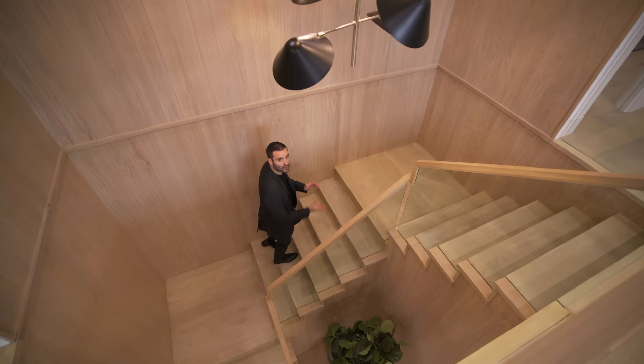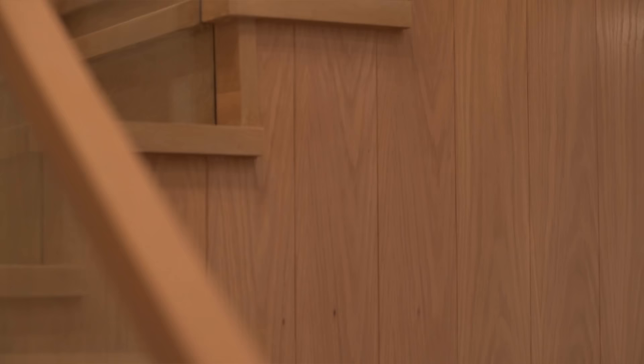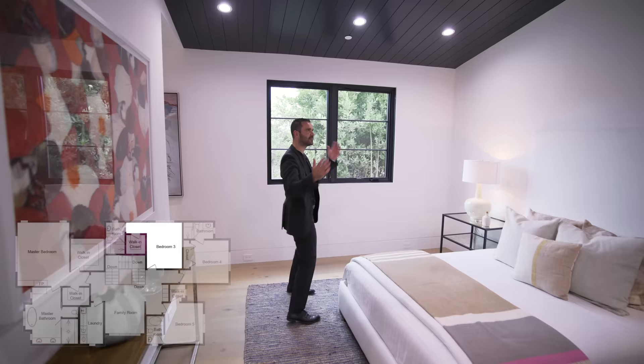As we head up to the second floor, there's more vertical wood siding throughout the staircase and a beautiful chandelier in the center. I really like how they recessed the glass in the railing so it looks very seamless, and the top piece is the same wood to tie into the overall wood theme. On this level we have four bedroom suites and a laundry room. The first bedroom faces the side of the property — vaulted ceilings with wood cladding and casement windows.